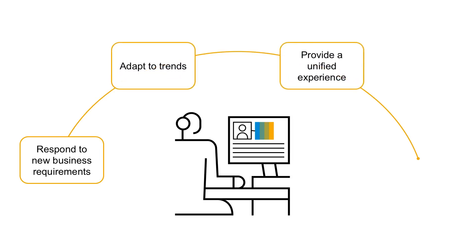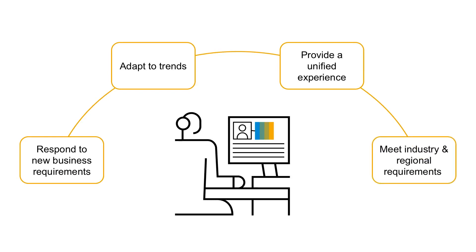You need to provide a unified user experience across the back-end and front-end systems. Also, it's important to be able to adapt to unique industry or regional requirements that aren't part of your core solution.